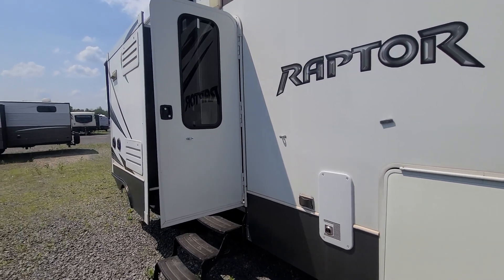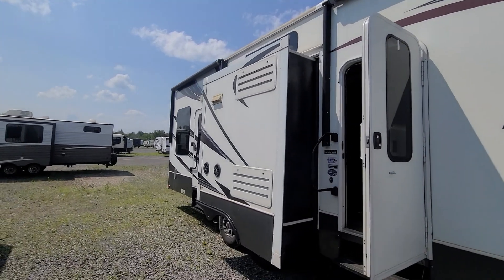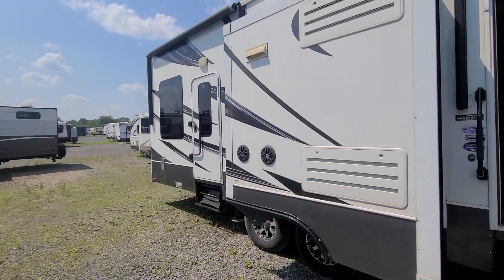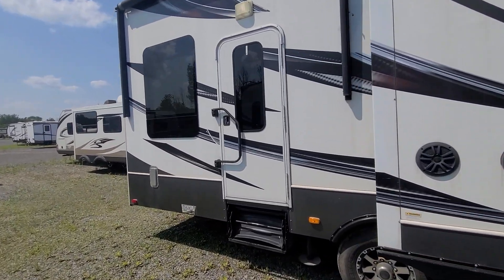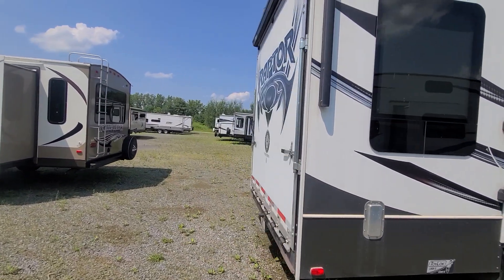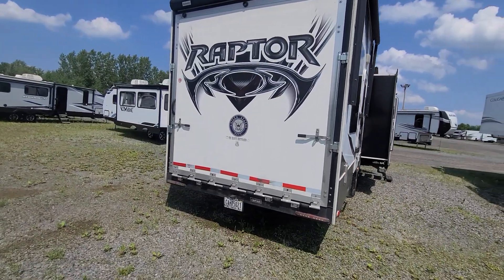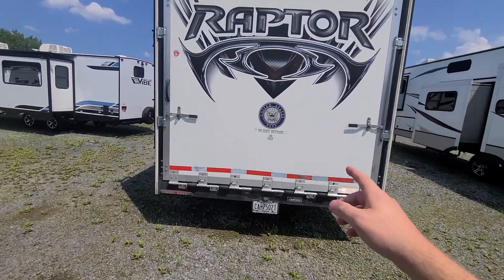We'll take a quick lap around the outside. You can see you've got one awning here, a second one back here, outside speakers, a rear entry door for your garage area, and then there's your rear with your rear awning. They were also veterans.